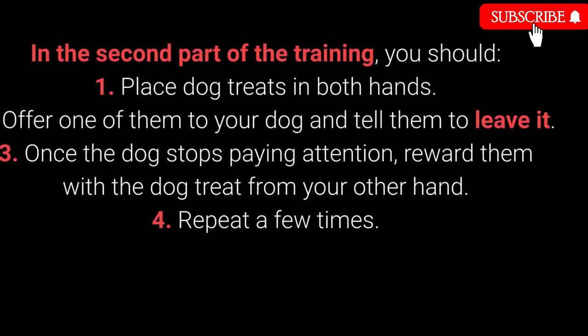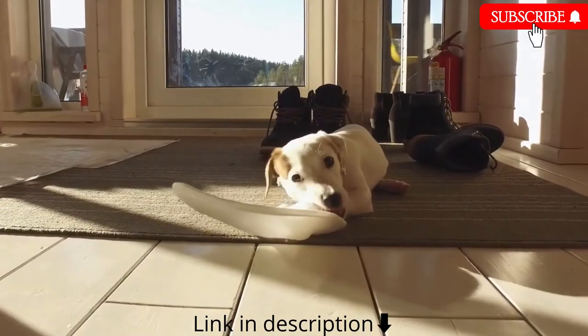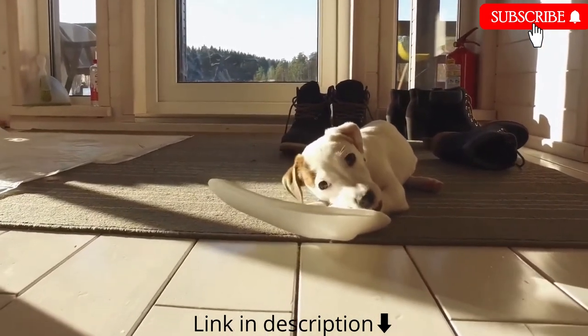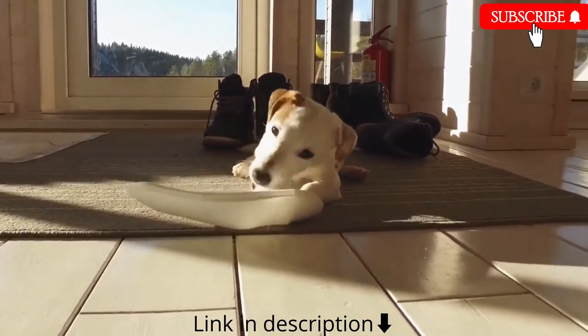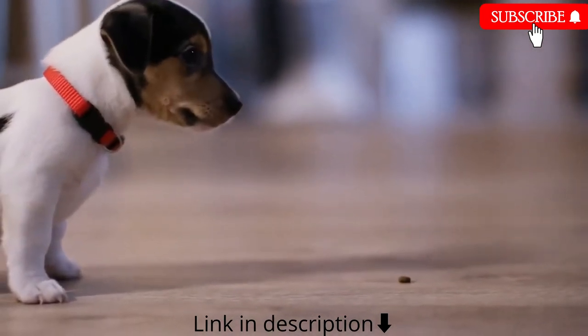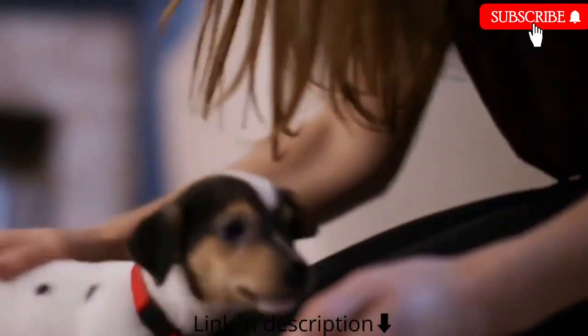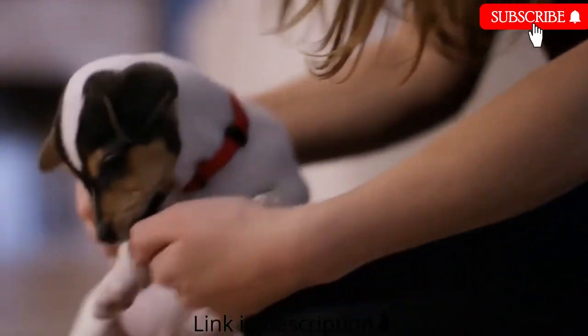Part 2: 1. Place dog treats in both hands. 2. Offer one to your dog and tell them to leave it. 3. Once the dog stops paying attention, reward them with the treat from your other hand. 4. Repeat a few times. Part 3 consists of the same steps, but place one of the treats or toys on the floor instead of holding it. This command is especially useful during walks, and with other behavioral problems — puppies especially love sneaking, licking, and chewing on anything they come across.